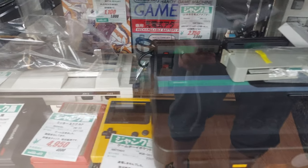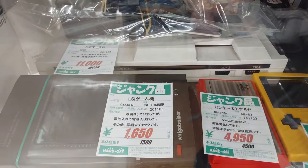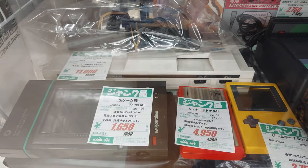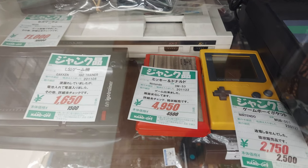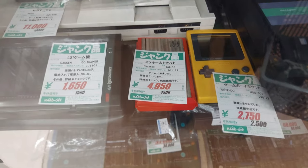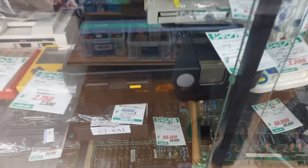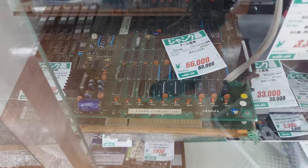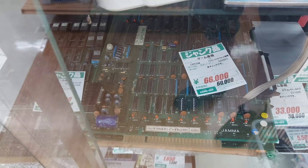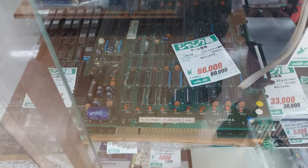Speaking of which, they also have — I don't know what that is — but there's a Sega Mark III back there for 11,000 yen. Here's a Game Boy Pocket for about 3,000 yen, and a Game Watch for about 5,000 yen — Mickey and Donald. Pretty cool stuff. And then look down here, they even have JAMA boards. There's one for Midway Kaisen. Pretty awesome.